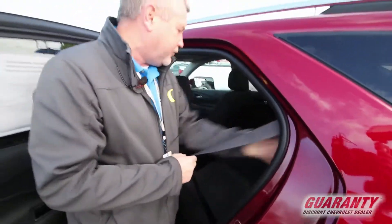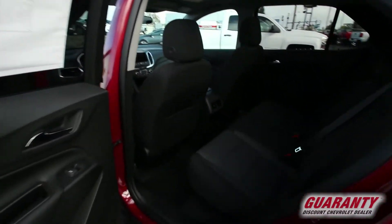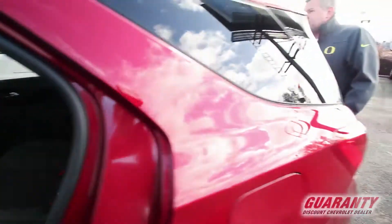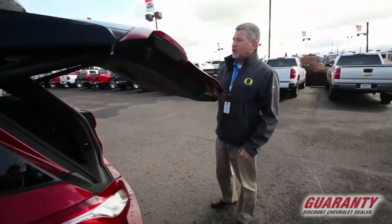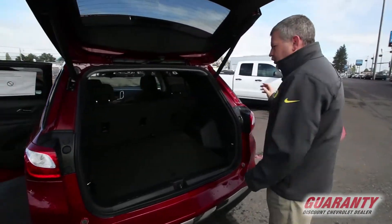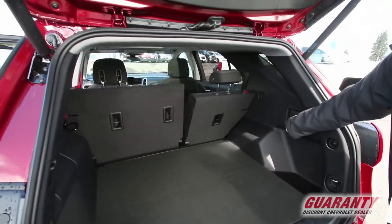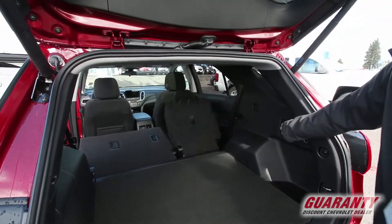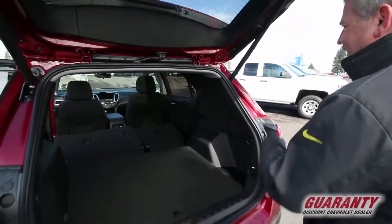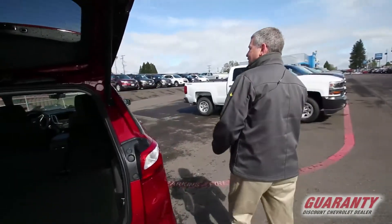Not only is it getting better fuel economy, the styling has been upgraded. I own one and I love mine, but this is an amazing vehicle. Coming to the back here, I didn't lose anything in my interior cargo room. Got a nice base here — and watch this — I can fold the seats down right from the back. No more grabbing it, and look at that: it's a flat fold. One thing I always wished I had in my older Equinox is a flat fold, and you now have that in this one.